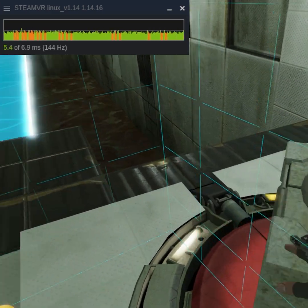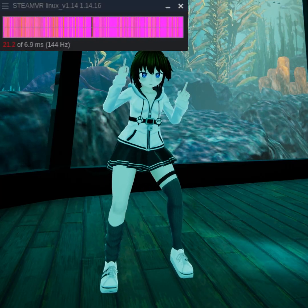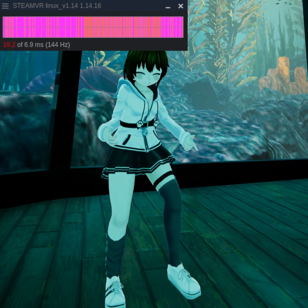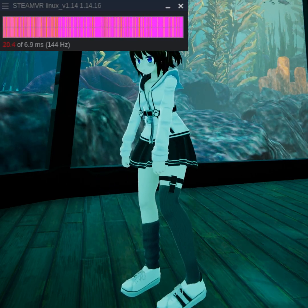It's running pretty well, save for VRChat, which again proves that you need a super computer to actually run that game at good performance. But what's cool about VRChat is that full body tracking is still fully supported while running Proton.